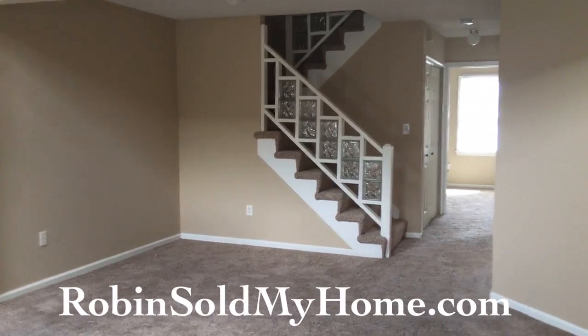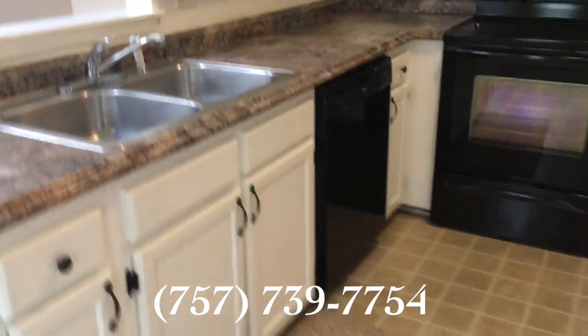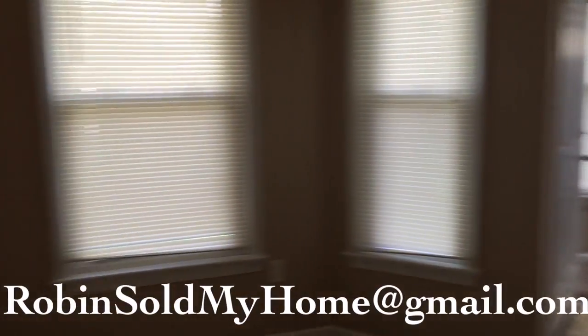Here we are at the entrance of the home. Over to the right is the kitchen. It does have new countertops, fixtures, and newer appliances. All the appliances have been replaced within the past five years, with some of them being brand new, like the stove.